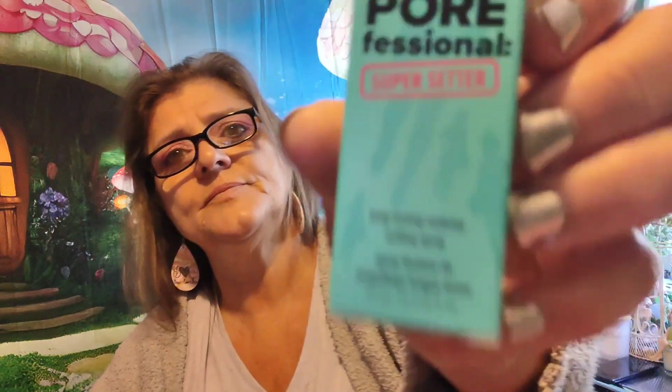This looks like a deluxe sample — yep, deluxe sample. The full size is 120 mils at $33 and this is only 15 mils. The tip says shake the bottle well, hold it eight inches from your face, and mist it evenly all over. So this is a Super Setter Pro setting spray. And then last but not least, we have a lip balm — coconut.